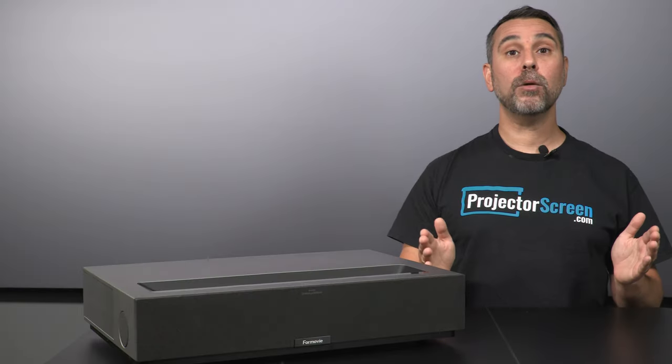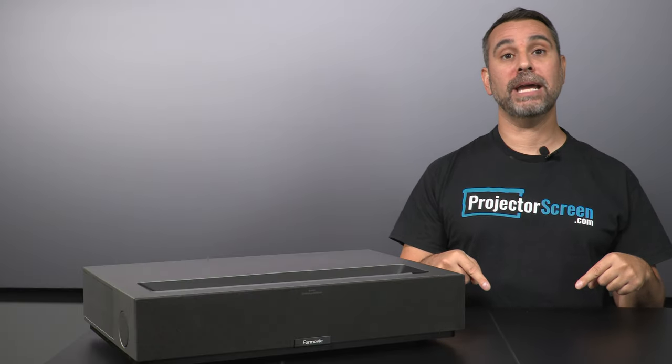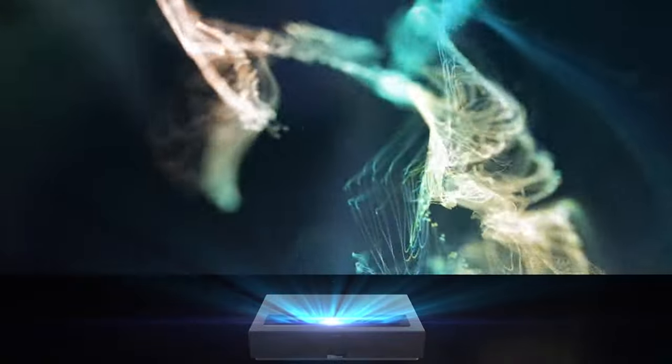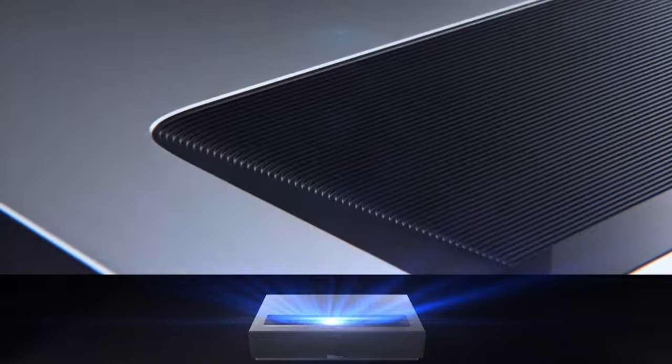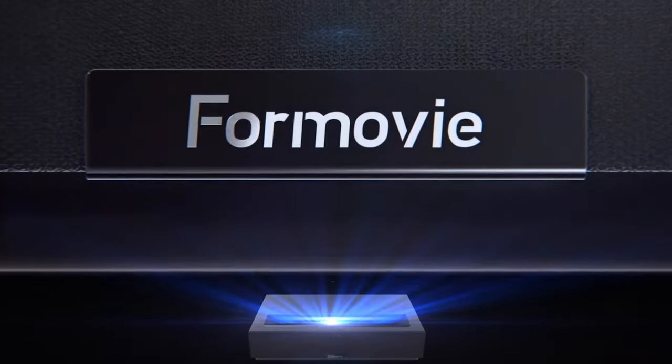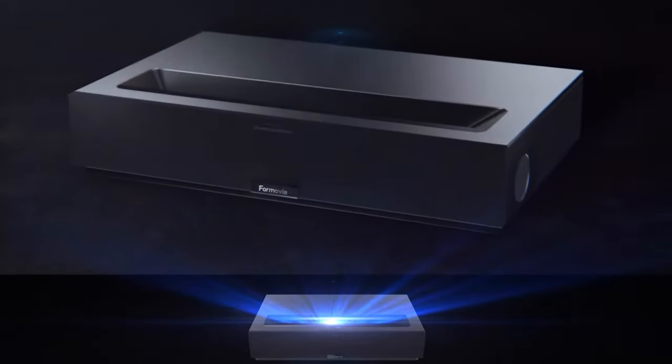Now 4-Movie may be brand new here in the United States, but internationally they are a major player. Well known in China for producing high contrast laser projectors under the Fengmi brand, they now just started shipping here in the USA.